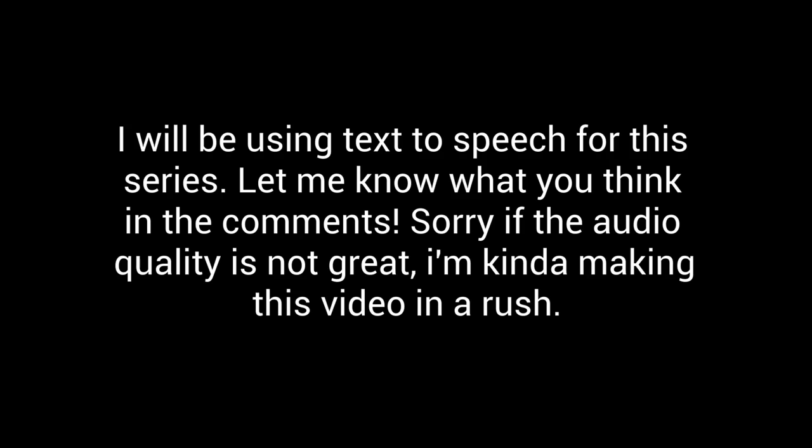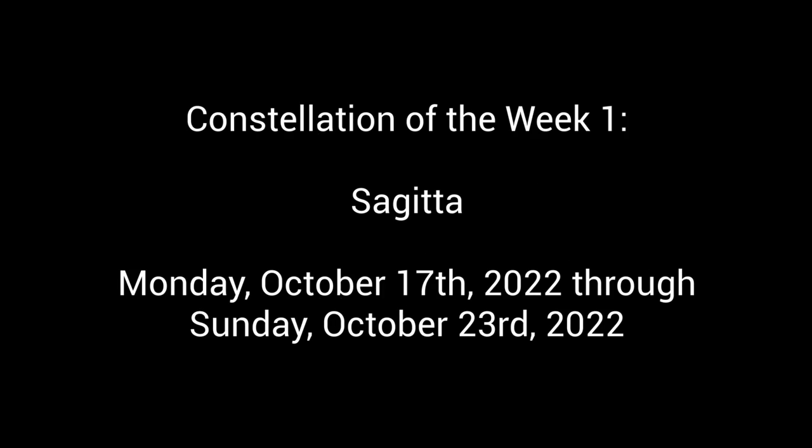Sorry if the audio quality is not great — I'm kind of making this video in a rush. Constellation of the Week 1: Sagitta. Monday, October 17, 2022, through Sunday, October 23, 2022.